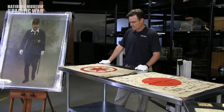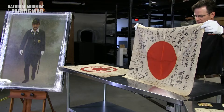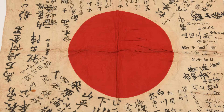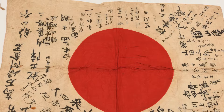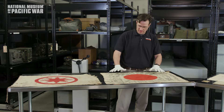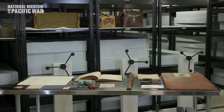Moving on, we've got a good luck flag. These were typically given to Japanese soldiers prior to shipping out. They would have been signed by friends and family, and the messages would have been well wishes for good luck in battle or success overseas or words of encouragement. It's on silk. This one was captured during the liberation of the Philippines by an American officer who was in the 8th Army.